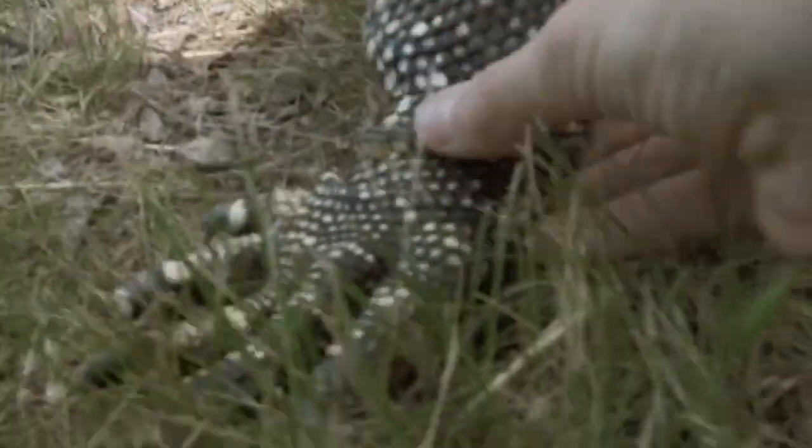There you go. Is he still a bit on his feet? Yeah, so I've just been peeling it off. You having a good time, Lucky?